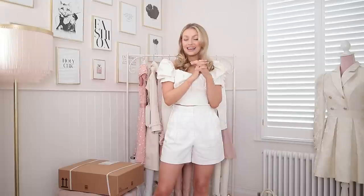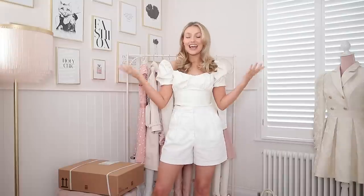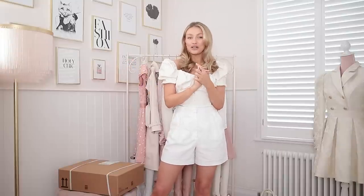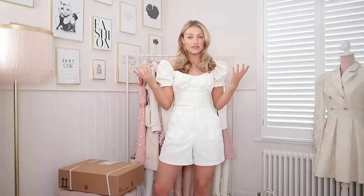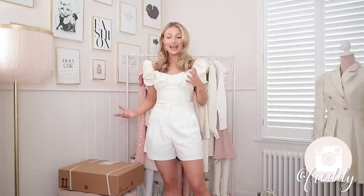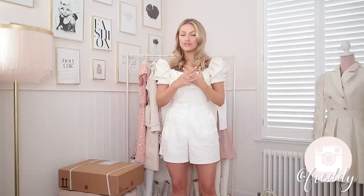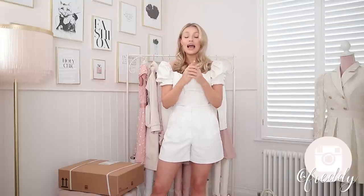Hello everyone, welcome back to my channel and to day five of my spring fashion edit. Today is a good one — it's And Other Stories, which you guys know is one of my all-time favorite brands. I'd say probably most of my favorite things in my wardrobe are from And Other Stories. The only thing is — and it's actually something I really love about the brand — but it makes it difficult during haul week: they repeat a lot of designs, bringing a lot of stuff back from last year or the year before.